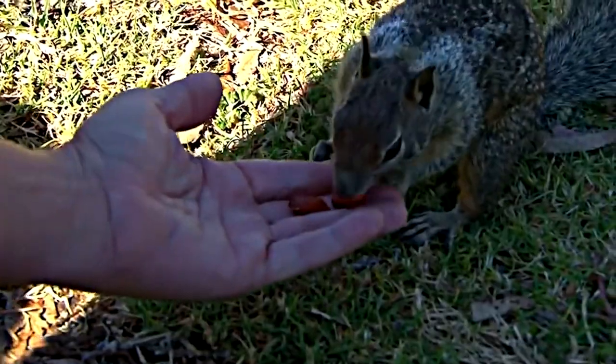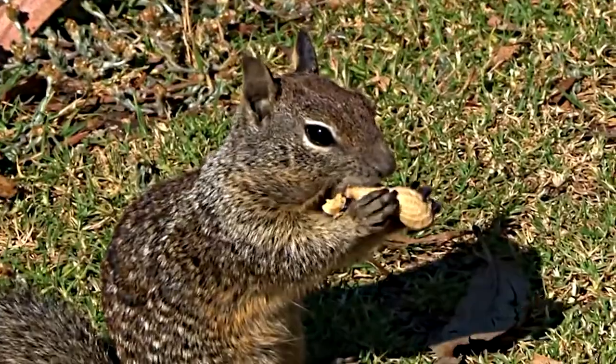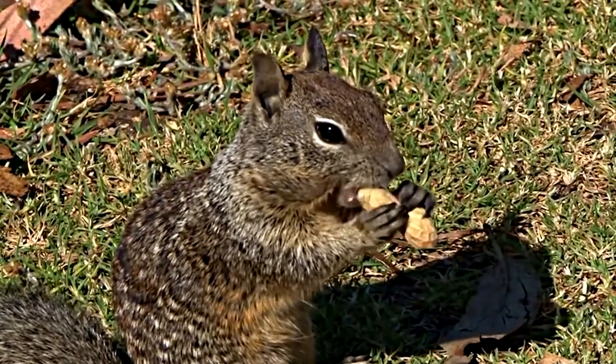Due to this, management is key to ensuring ground squirrel populations are under control and kept underneath economic thresholds.